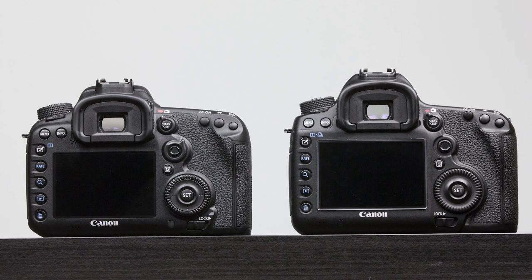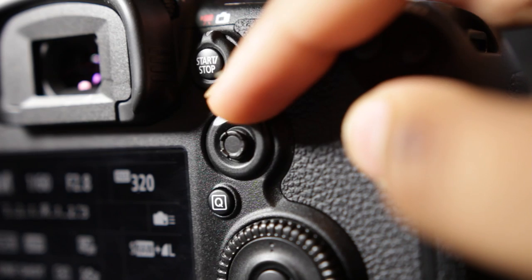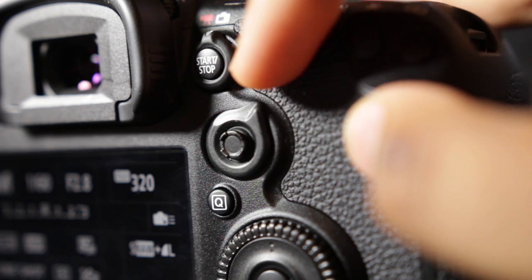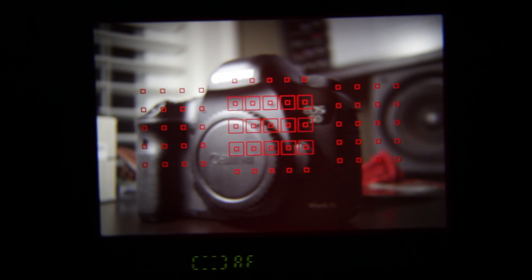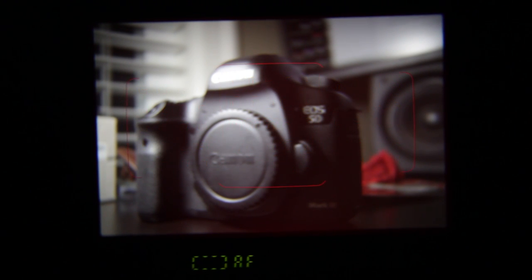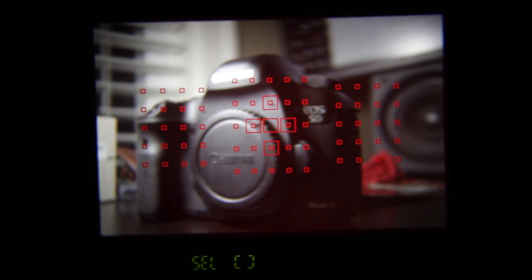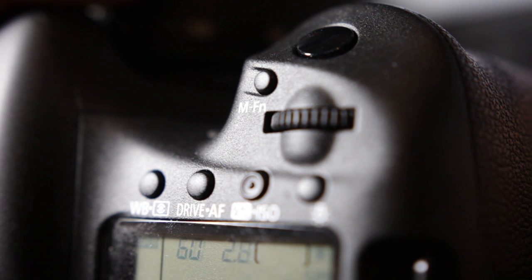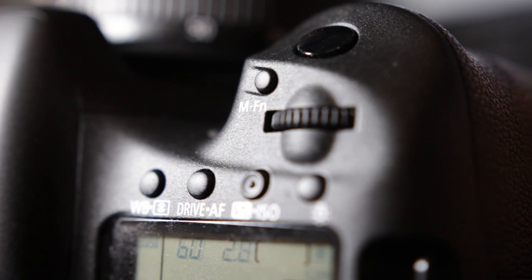There is a new addition to the 7D Mark II, which is the new autofocus selection mode dial switch. This essentially allows you to toggle between different autofocusing selection modes — a really nice, dedicated, convenient button for that. Before, you had to use the M function button at the top of the camera, which is now available for you to customize a specific command onto.